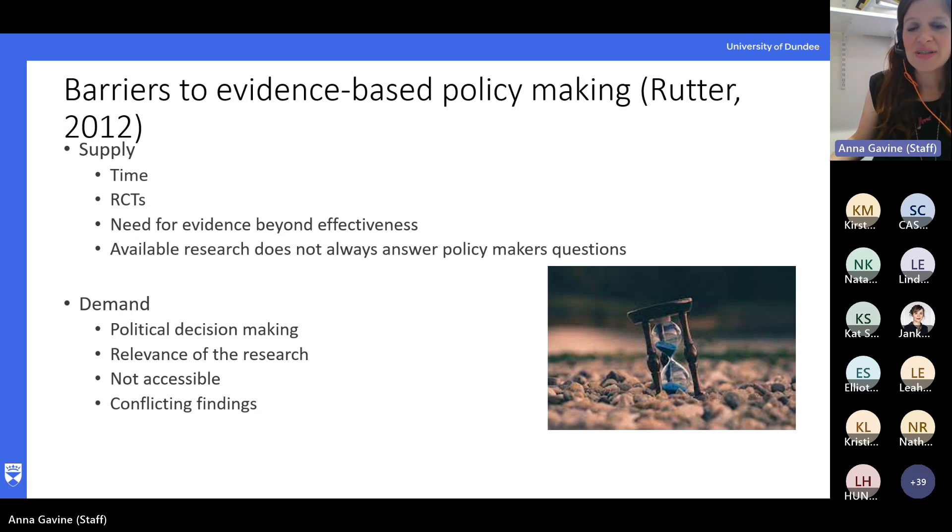Even if policy issues did lend themselves to trials, we don't just need evidence on effectiveness — we also need evidence on acceptability, context, and feasibility. Jill Rutter also spoke about demand side issues, in that policymakers may not actually look for evidence for various reasons. A big one being that political decision making isn't always influenced by outcomes; it can be influenced by values instead. They may also perceive that the research isn't relevant if it was carried out in a different population, and often the way it is written or presented isn't very accessible to policymakers. We produce these huge reports that are hundreds of pages long, and even if there is a small scientific summary, it's going to be hard for a busy policymaker to get their head around it. There may also be a perception that evidence is inconsistent — different papers have different findings.